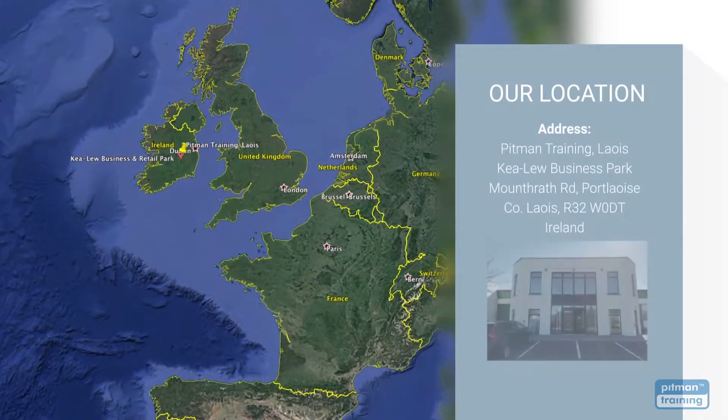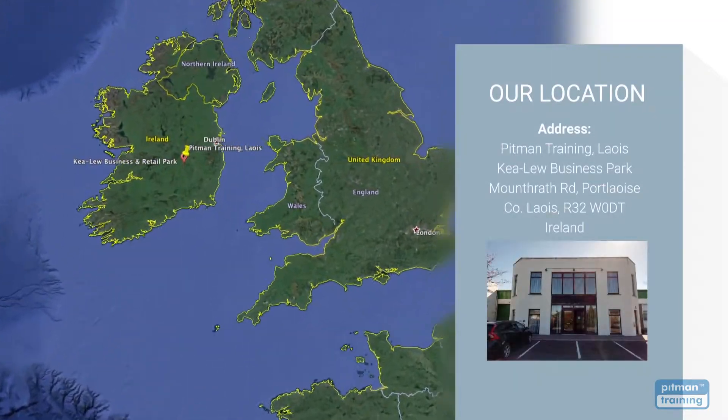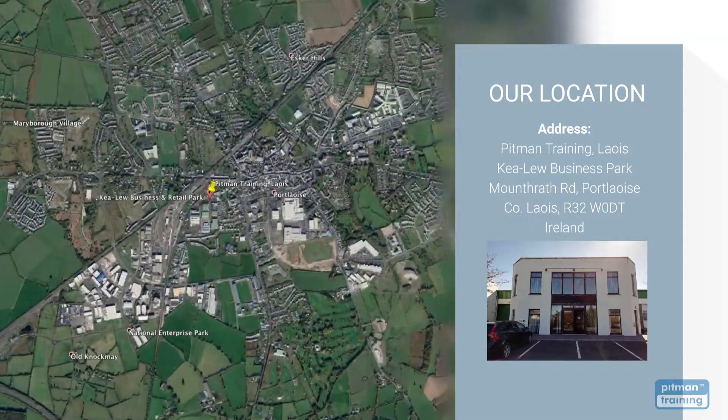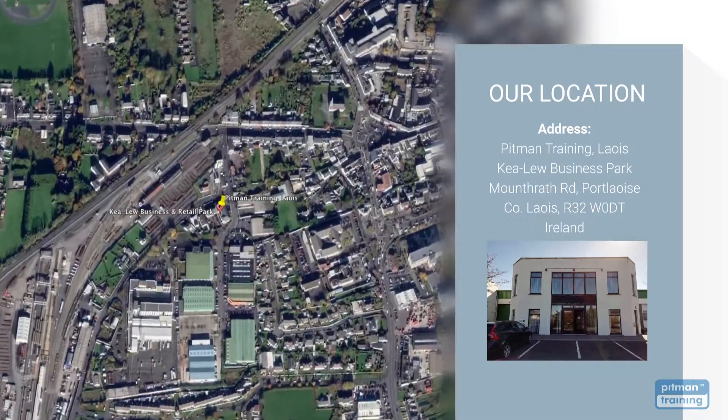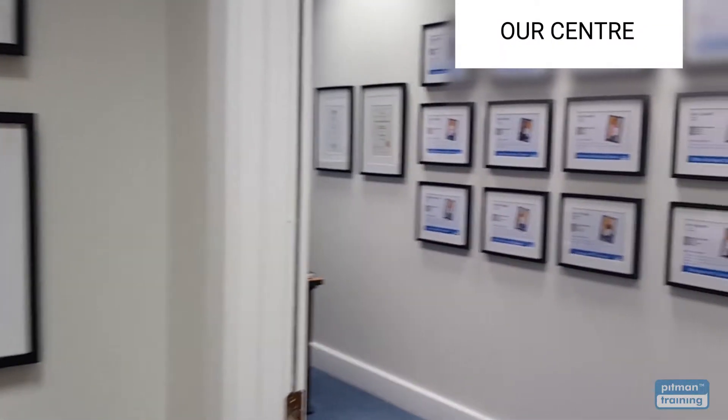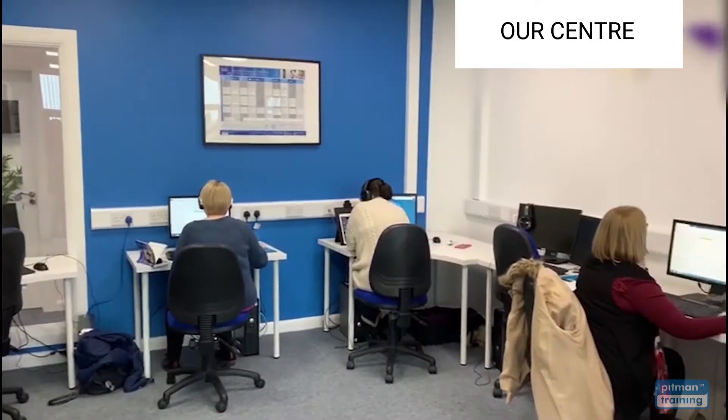We have centres worldwide and our training centre in Laois is conveniently located at the Kieloo Business Park in Portlaoise, just a five minute walk from the town centre with free and safe parking for all our students. Our modern comfortable training centres are designed to ensure you have the very best training experience.